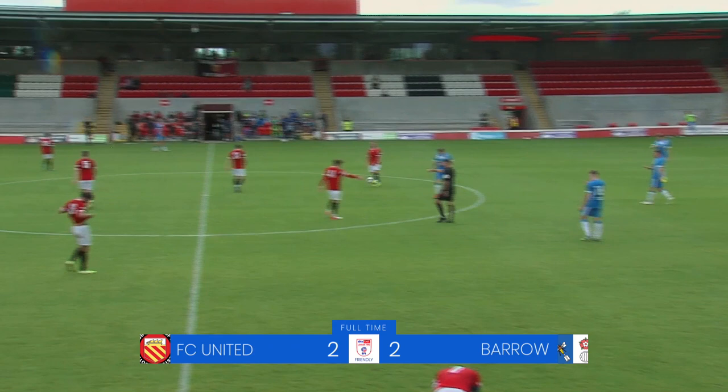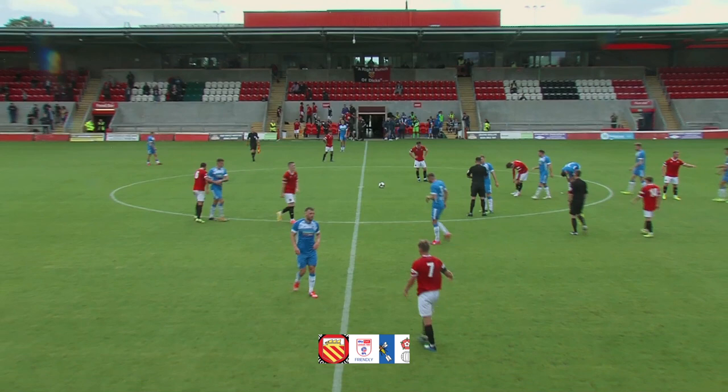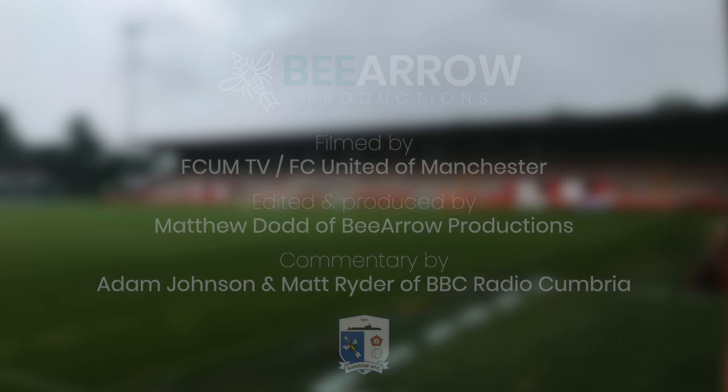The referee brings a halt to the game. Certainly an entertaining afternoon here at Broadhurst Park. You'll be fairly happy with that — no major injuries, nobody's had a stinker. They've all played a reasonable game, a bit of fitness. Many things you can do better — the passing in the final third could be better, sometimes the first touches were a little bit sloppy. But overall, not a bad performance. Full-time here at Broadhurst Park. It has finished FC United 2, Barrow 2.